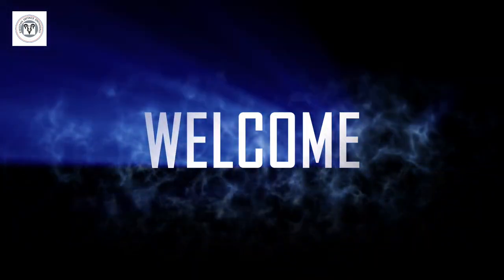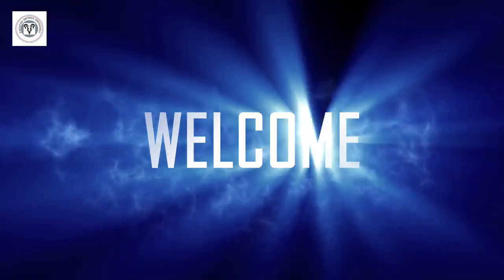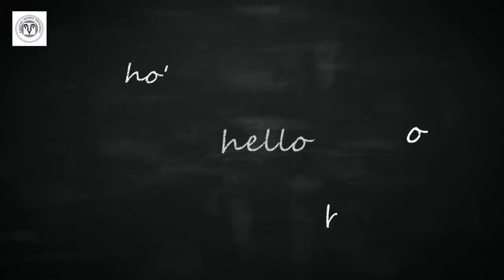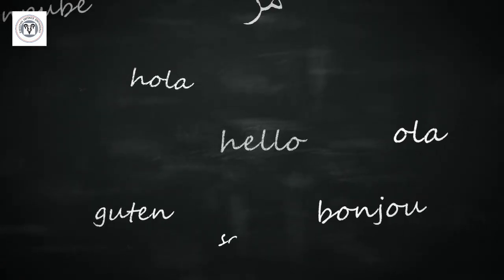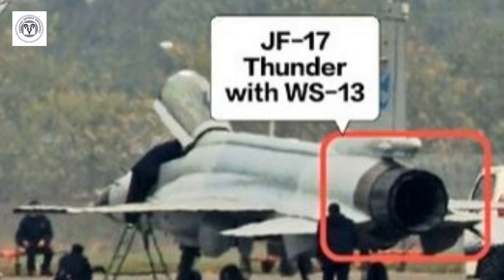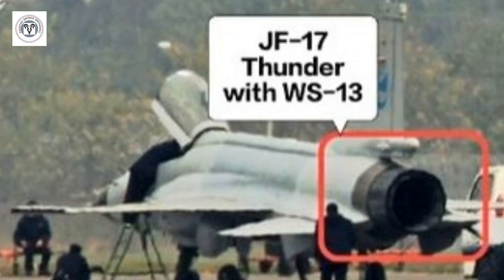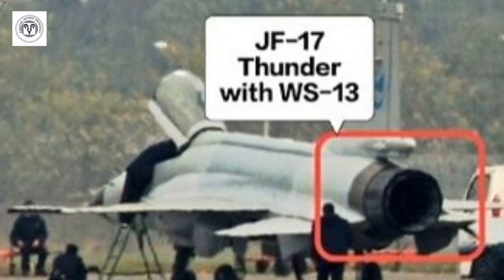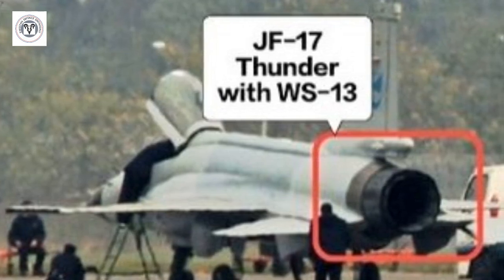Hello and welcome back to our channel where we discuss the latest defense-related news. Our videos are now in multiple languages, please change your captions accordingly. Today we will discuss Pakistan's JF-17 Block III receiving the WS-13E jet engine with single crystal blade technology.